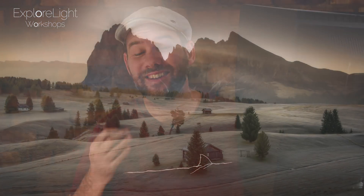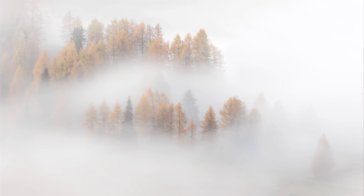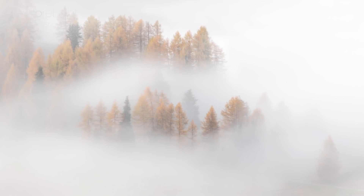Do you struggle to get the most out of your pictures? Is post-production a frustrating process for you sometimes? Or would you just like to take it on another level?